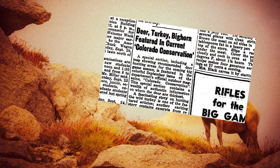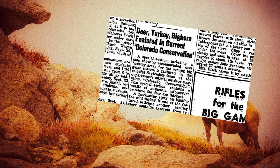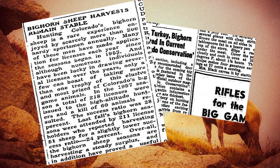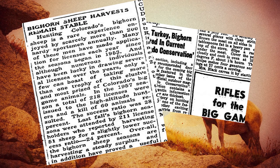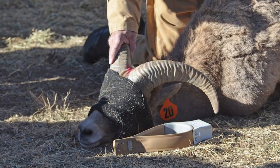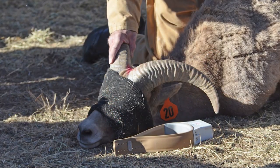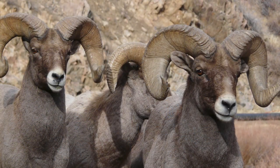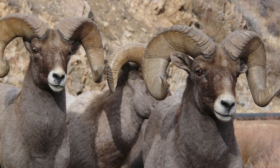With the creation of the North American Model of Wildlife Conservation, funding from the sale of hunting and fishing licenses is used to invest in wildlife management, research, and habitat enhancement. Colorado Parks and Wildlife continues to monitor sheep populations, their health, and limits hunting on them. Because of these continued efforts, bighorn sheep have become something you can see in the mountains today — though they are still facing challenges like habitat loss and disease.